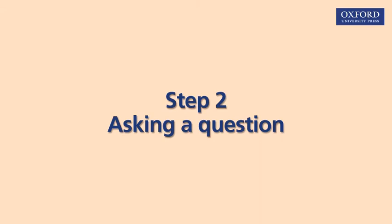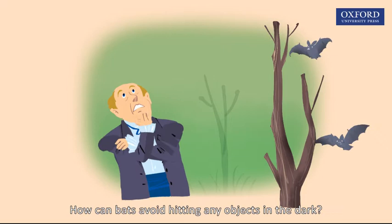A question came to Spallanzani's mind: How can bats avoid hitting any objects in the dark?